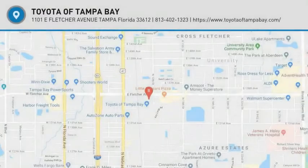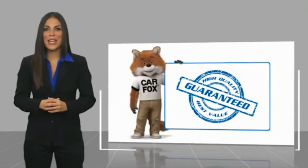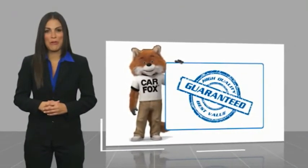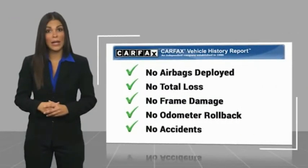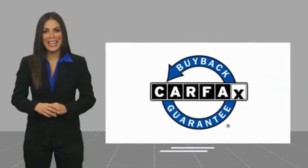Take it for a spin today. Here's another high-quality vehicle with a Carfax Vehicle History Report. Be sure to find a complimentary copy of this report online or contact the dealership. This vehicle qualifies for the Carfax Buy Back Guarantee.